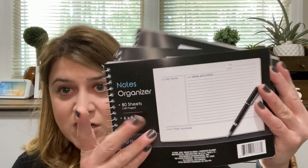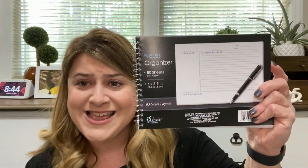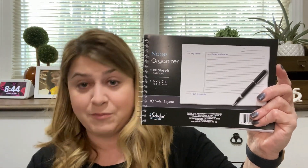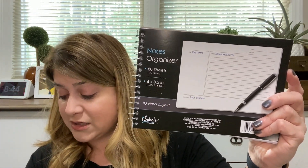This is some fun stuff - or maybe not, it depends on what you consider fun. But I found something that got me really excited at Dollar Tree, which really just speaks to the fact that I must be getting old. Look at these - I bought three because I couldn't resist. It is a notes organizer, an 80-sheet notes organizer, six by eight and a half inches. It says IQ Layout by Scholar New York - it's a Greenbrier product, imported from Canada.